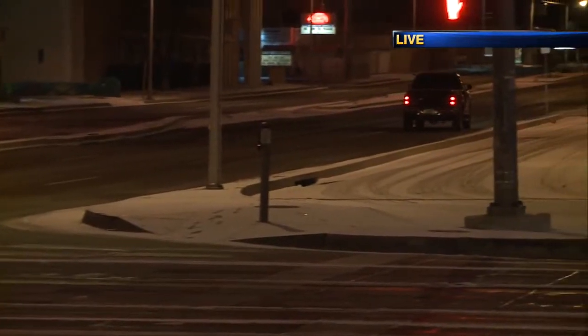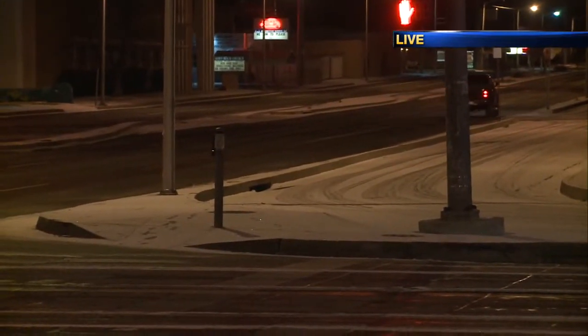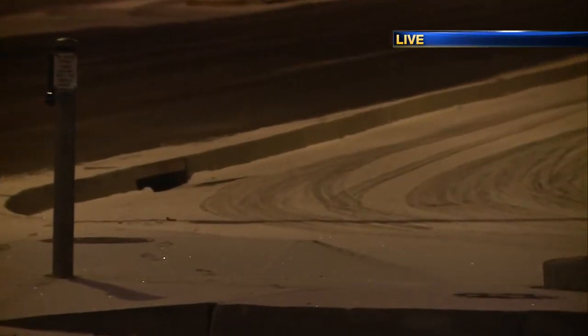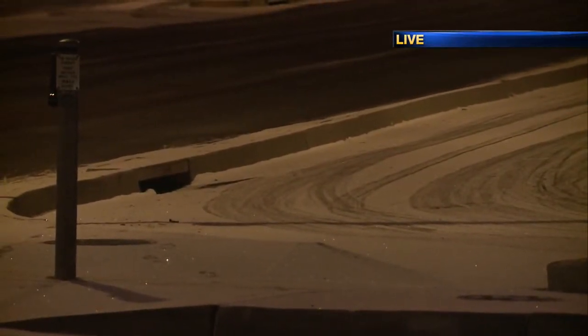Black ice and the slick conditions are what's having APS and other surrounding school districts on a two-hour delay this morning. They want to make sure that road crews have some time to work on the roads before the buses head out, and of course giving some families time to go slow this morning. It's all the more important that you take your time because you can't see that ice. DOT crews were out salting and cindering affected roads once the snow started falling — they've been out all night and morning.